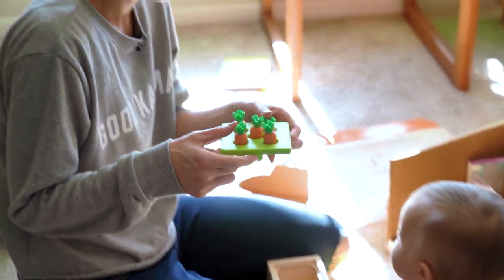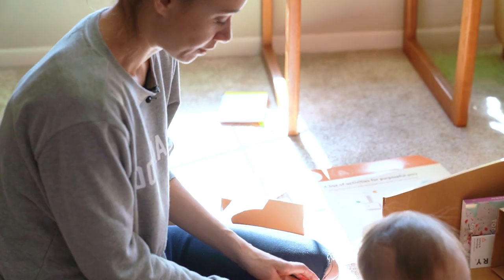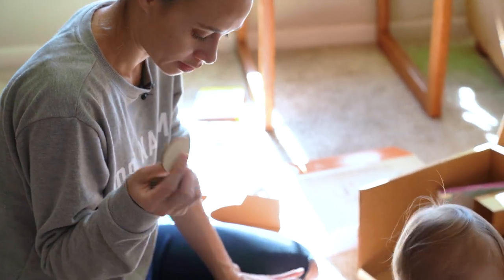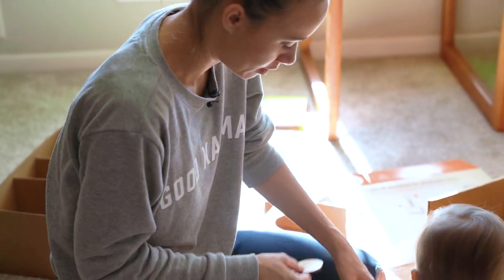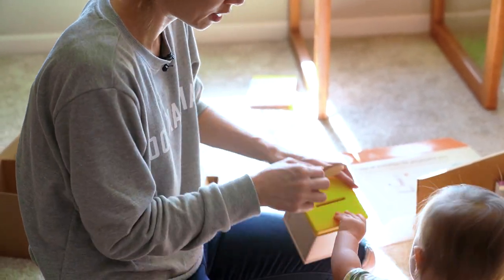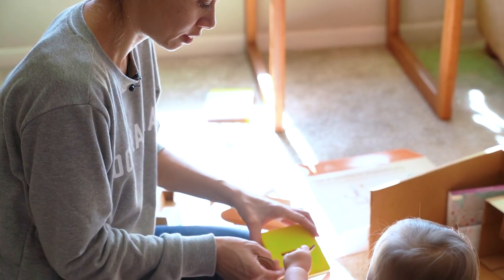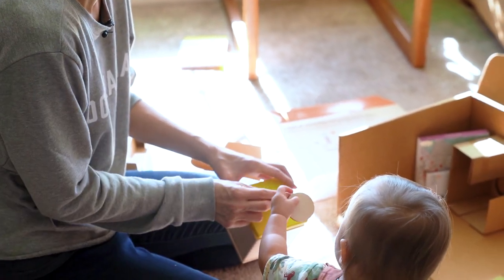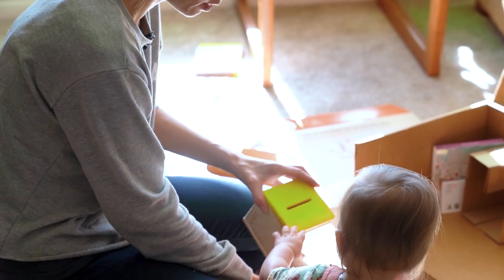I would assume that the carrot top is a little simpler because you don't have to have directionality, whereas the coins are a lot more specific — you need a specific grasp and the correct direction. Here, you put it in the top like this. Pretty close, pretty close.